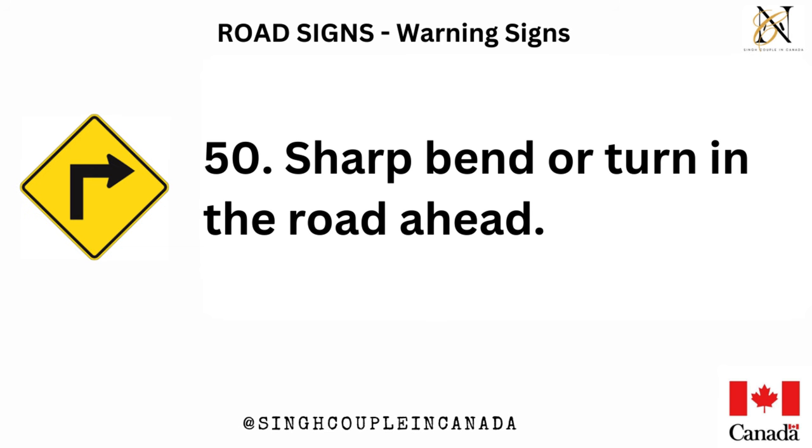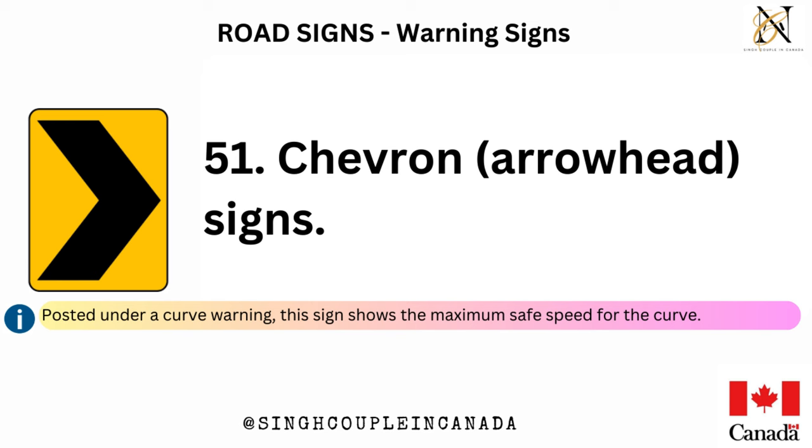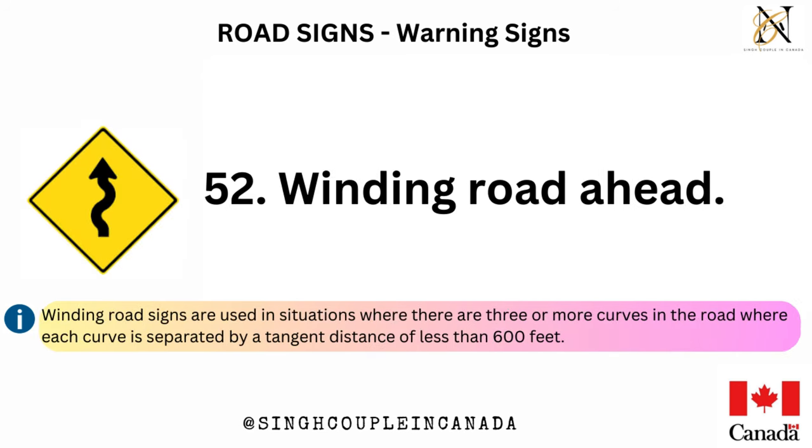Sharp bend or turn in the road ahead. Chevron and arrowhead signs are posted in groups to guide drivers around sharp curves in the road. Winding road signs are used in situations where there are three or more curves in the road, where each curve is separated by a tangent distance of less than 600 feet.